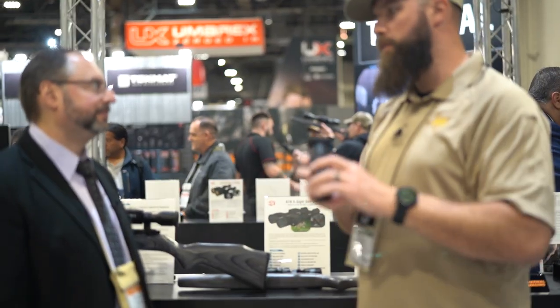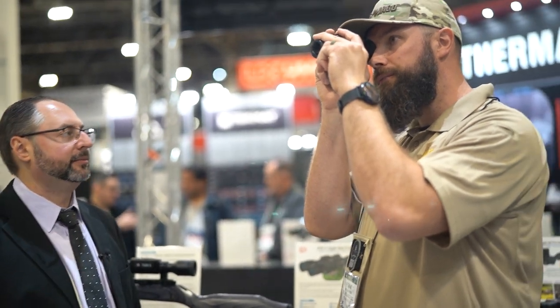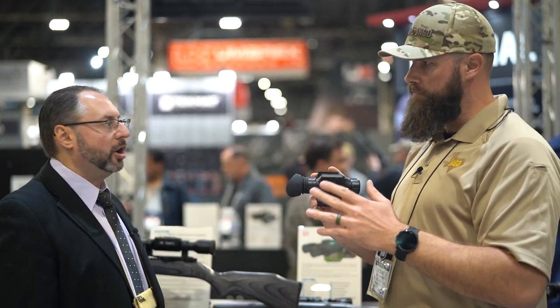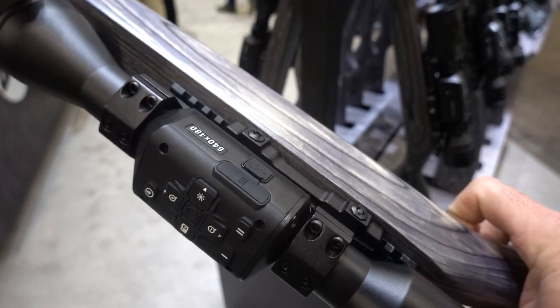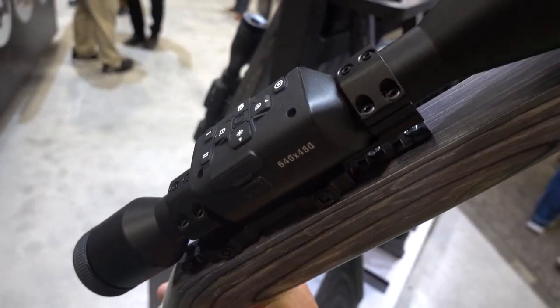Compared to the OTS 640, the Odin LT has a smaller form factor — easier to carry, hang on a lanyard, or pocket. The OTS is reliable and rugged with great battery life, but the smaller size of the Odin LT is a clear benefit. The Odin LT comes in 320 and 640 sensor sizes.